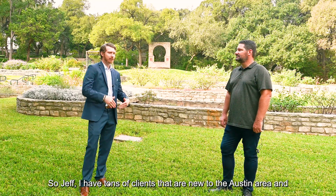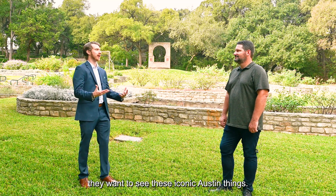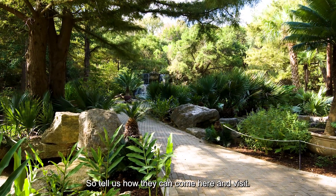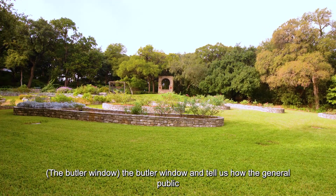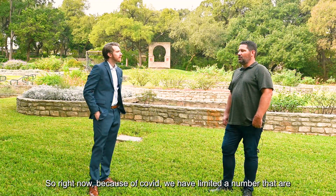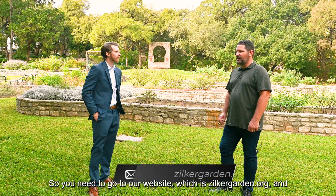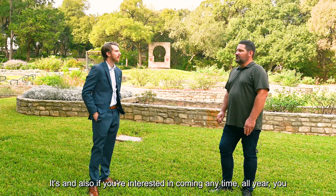I have tons of clients that are new to the Austin area and they want to see these iconic Austin things. Austin has a reputation for being nature-centric and that's one of the appeals for a lot of the people that we help move to town. So tell us how they can come here and visit — what does admission look like? Right now because of COVID we have limited the number allowed in per hour and our ticketing is online only, so you need to go to our website which is zilkergarden.org to get your tickets.